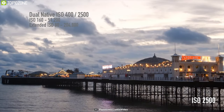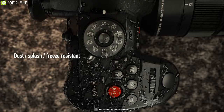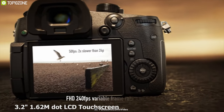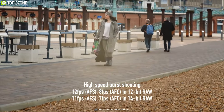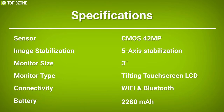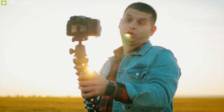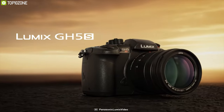Beyond imaging specs, the GH5S features a magnesium alloy body that is fully weather sealed for working in demanding conditions, and physical controls have been enhanced for easier tactile use. A rear 3.2-inch 1.62 million-dot LCD touchscreen with free-angle movement permits working from high and low angles. Built-in Wi-Fi with NFC and Bluetooth enable seamless image sharing and remote camera control from a mobile device. This camera is perfect for someone who frequently vlogs outdoors and does not want to spend extra on image stabilization, as the GH5S built-in sensor stabilization eliminates that headache completely.